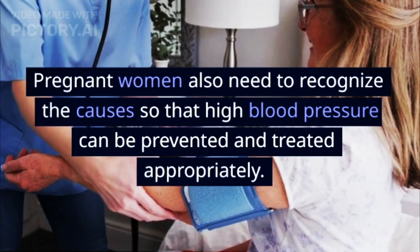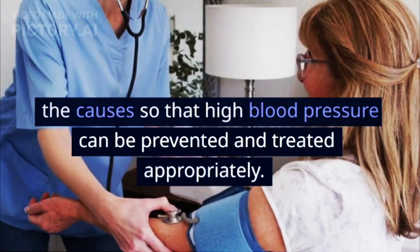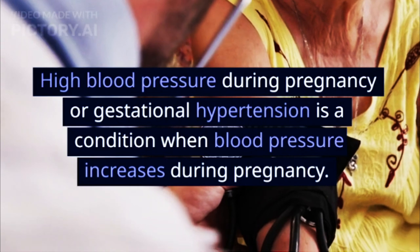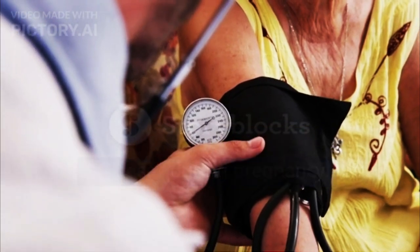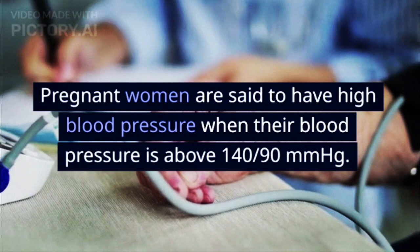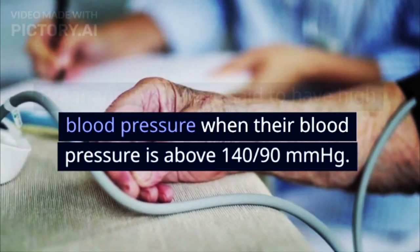Pregnant women also need to recognize the causes so that high blood pressure can be prevented and treated appropriately. High blood pressure during pregnancy, or gestational hypertension, is a condition when blood pressure increases during pregnancy. Pregnant women are said to have high blood pressure when their blood pressure is above 140/90 millimeters of mercury.